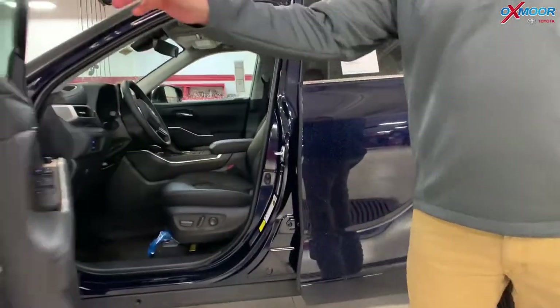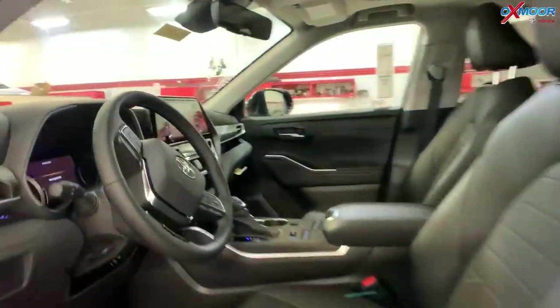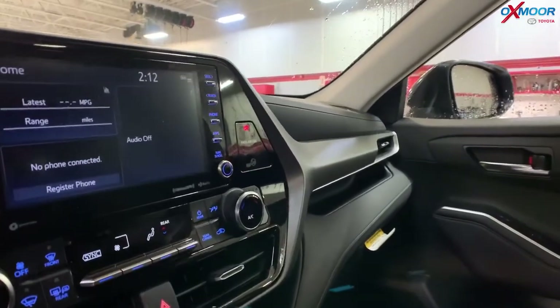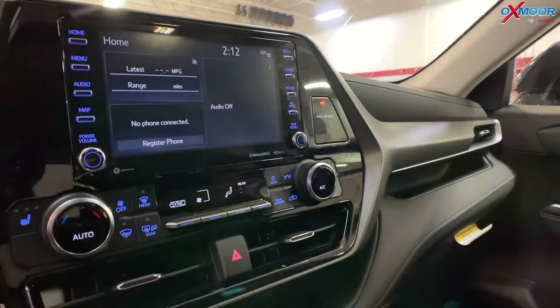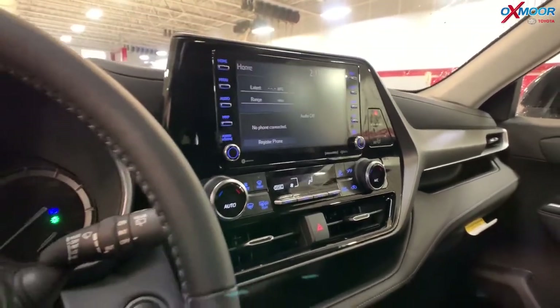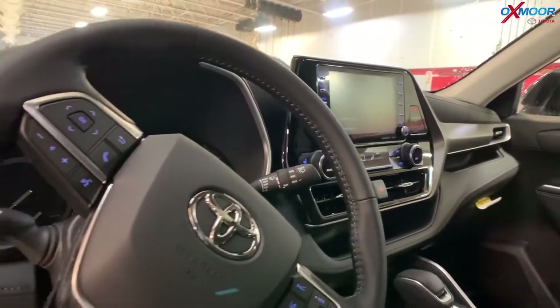They've also upgraded the radio package on this. You're getting Apple CarPlay and Android Auto — it's the 3.0 radio system. You also have connected services available, so you get things like Safety Connect and Destination Search, all that sort of thing.